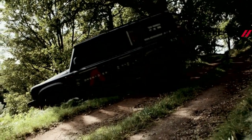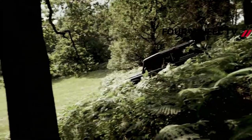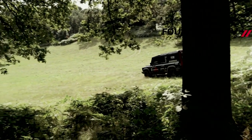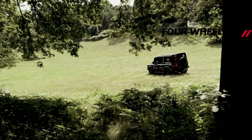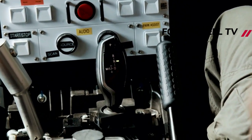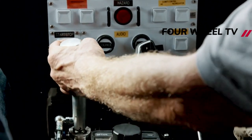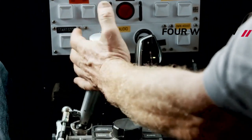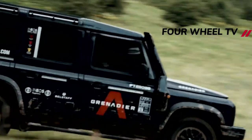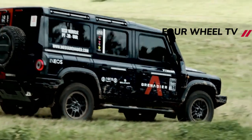Inside there are Recaro seats, wireless Apple CarPlay and Android Auto, a tire pressure monitoring system, an overhead control console that includes provisions for auxiliary switches for accessories, options of carpet mats, heavy-duty floor coverings with drain plugs or carpet, and an off-road navigation system. The safari windows over the front seat passengers are standard on the Fieldmaster Edition, but are a $2,465 option on other Grenadiers. They can pop open to let fresh air in and be completely removed for more of an open-cab feeling.